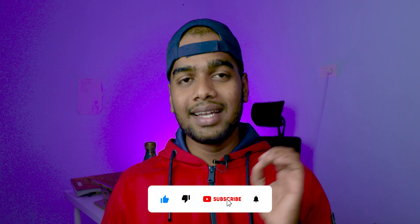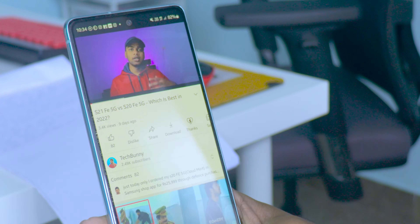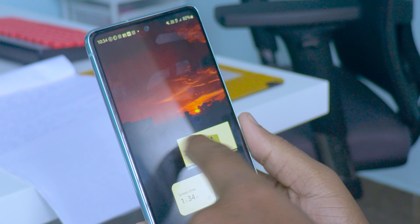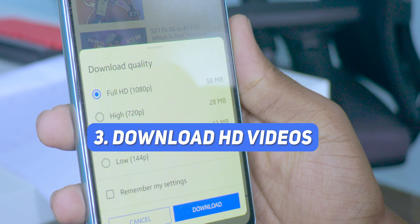Number two: background play. This feature is like a breather for me — I use it every single day, especially for motivation and meditation videos. With normal YouTube, if you lock the screen or swipe the app to the recent tray, the video stops. With YouTube Premium, the video continues playing in the background.